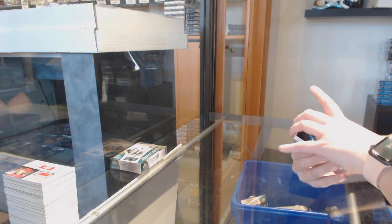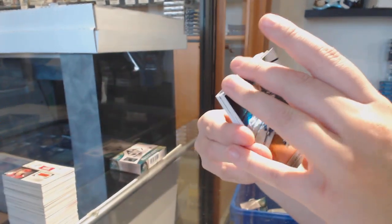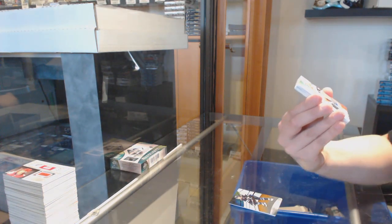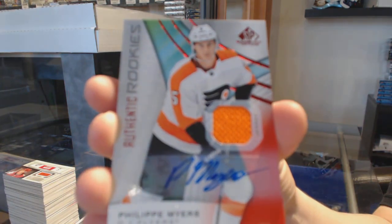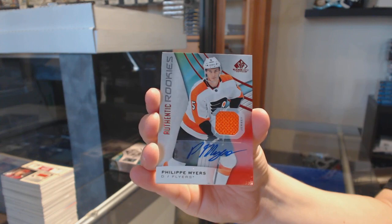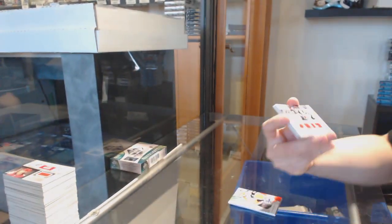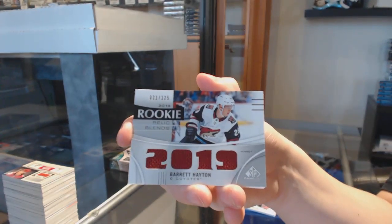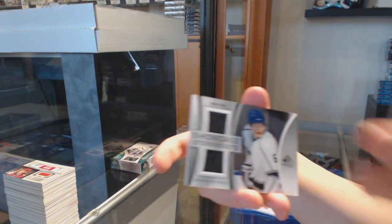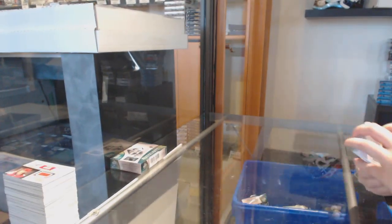We've got an orange numbered to 108 for Winnipeg, Mark Scheifele. Numbered to 297, Aleksi Saarela, rainbow for Carolina. Rookie red jersey auto for the Philadelphia Flyers, Philippe Myers. Rookie relic blends, Barrett Hayton for Arizona. Brady Skjei for the Rangers showcase standouts. And a rookie jersey for LA of Carl Grundstrom.